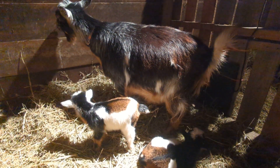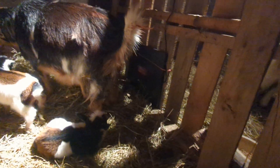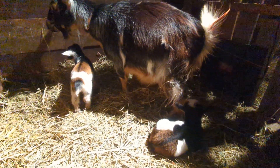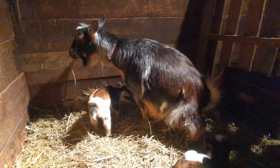Tiny had her babies way earlier than I was expecting. I just moved them into the birthing pen yesterday and I hadn't even put the heater in yet — as you can see, here's the heater now that I've put in. Tiny just up and had her babies right there!